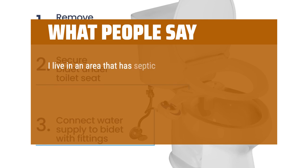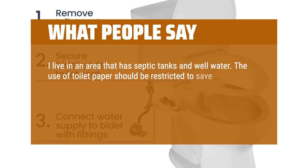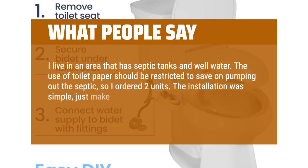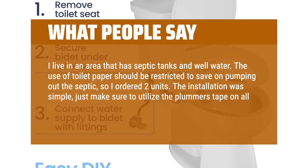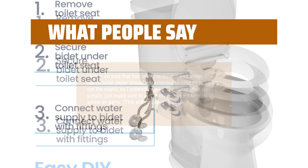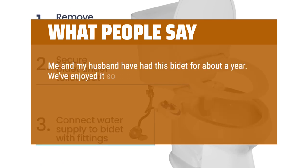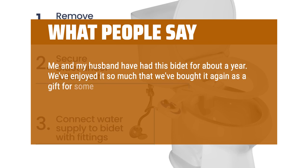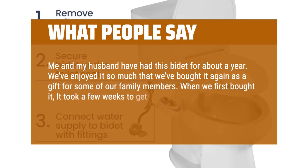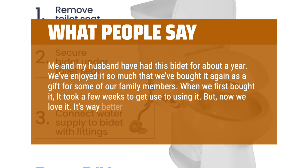I live in an area that has septic tanks and well water. The use of toilet paper should be restricted to save on pumping out the septic, so I ordered two units. The installation was simple — just make sure to utilize plumber's tape on all screw-on parts. This will ensure no leaks. Me and my husband have had this bidet for about a year. We've enjoyed it so much that we've bought it again as a gift for some of our family members. When we first bought it, it took a few weeks to get used to using it. But now we love it. It's way better than toilet paper.